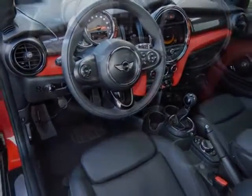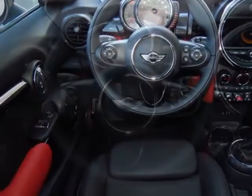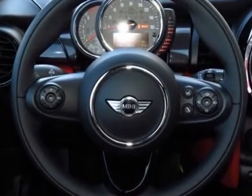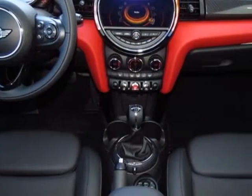Anthracite headliner, firework interior surface, satellite radio with one-year subscription, blazing red metallic, carbon black, Sensatec leather upholstery, and the premium package.